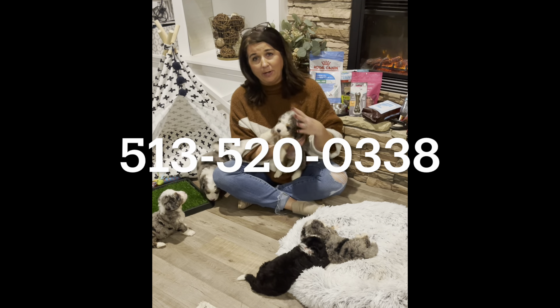And this little lady — she was playing hard. This one here is Holly. Holly is the only female we have available in this litter. They love this bed, and when you get your puppy, whether it be from us or somebody else, I highly recommend these beds.